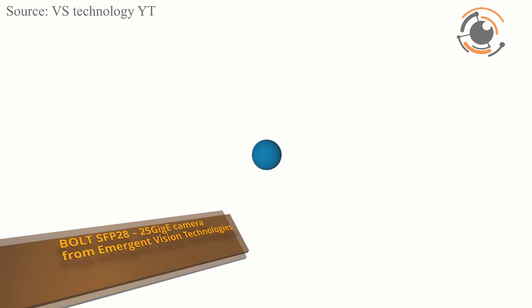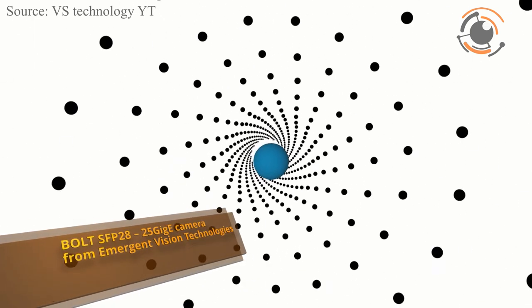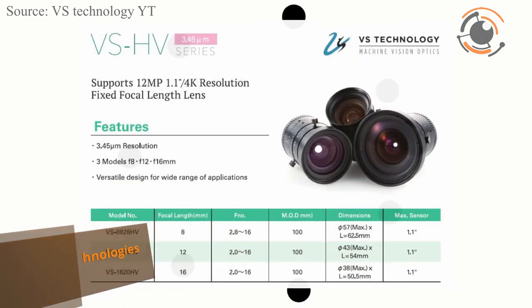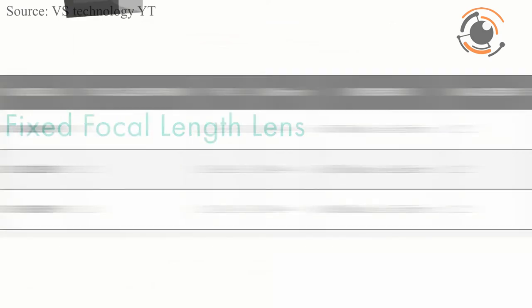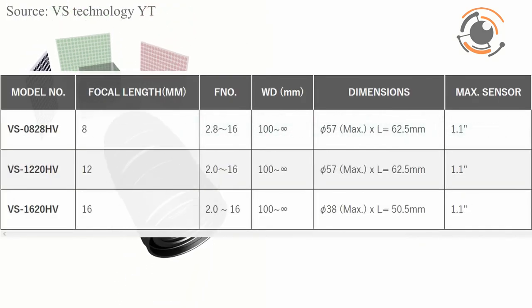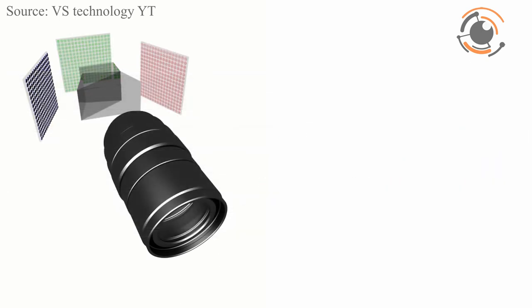VS Technology released its new SVHV Lens series. The new product series supports 12MP 1.1-inch sensor and 4K resolution. The SVHV series design is versatile for a wide range of applications. The new series consists of three models with 8, 12 and 16 mm focal lengths.